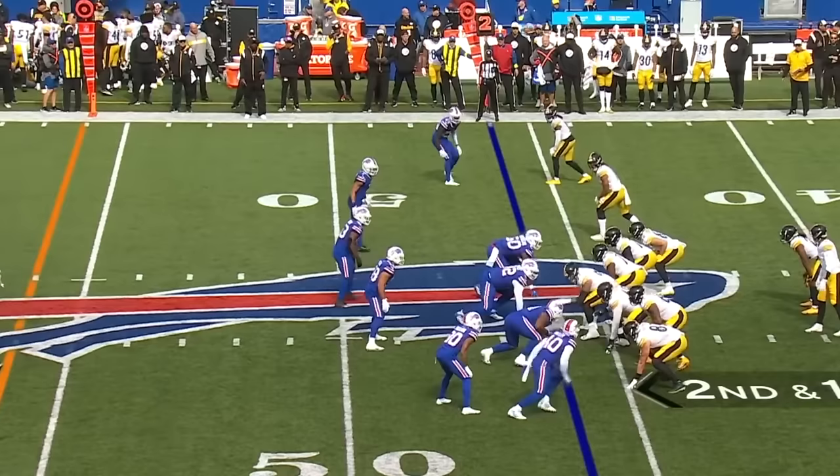Stop in the fourth quarter. Pickett. Lots of time. Throwing over the middle and the catch is made. That's George Pickens, and Pickens across midfield. The other guy's like, I want the guy who's always around the ball.